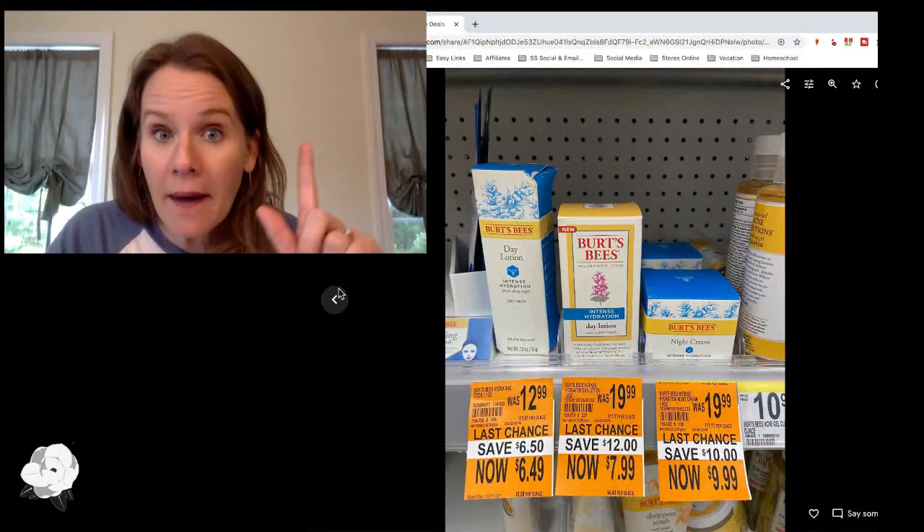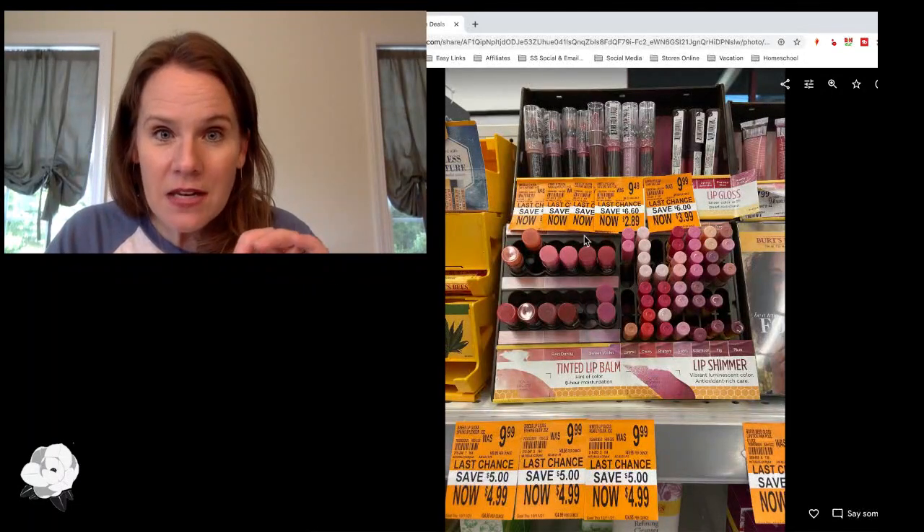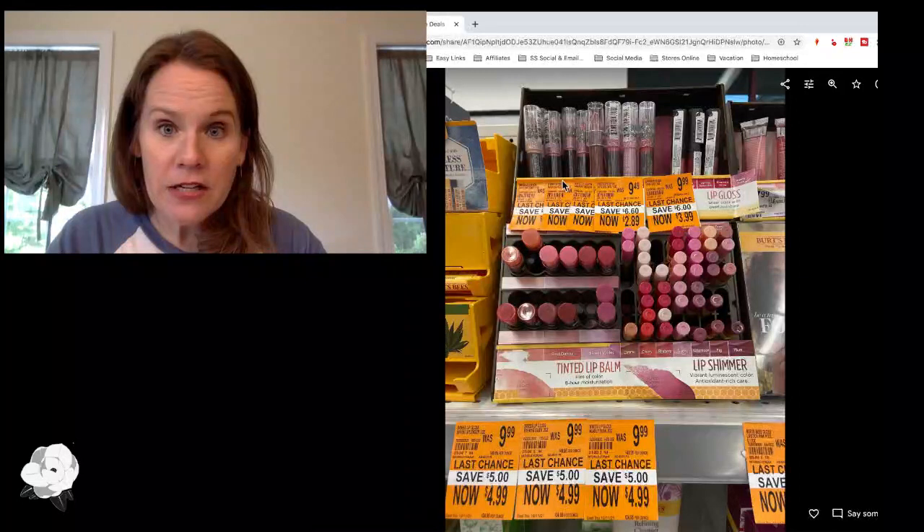Finally, at Walgreens: all Burt's Bees has been on clearance in many stores. Some items at the top of the display have now hit the 70% off mark, while most facial care products are still at 50% off. Once they hit 70%, these can be really fun items to grab — both cosmetics and facial care products are included in the clearance.